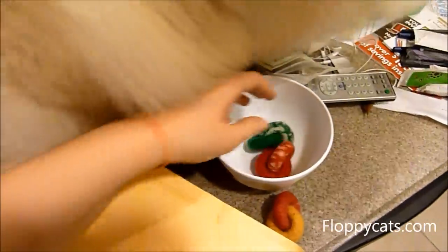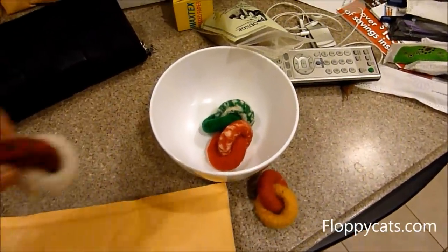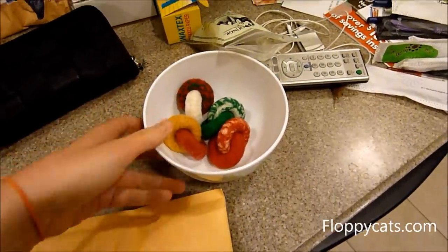I'm going to put a couple in a bowl. I like this one the most — I like the white and the colors — and see what Chiggy does.